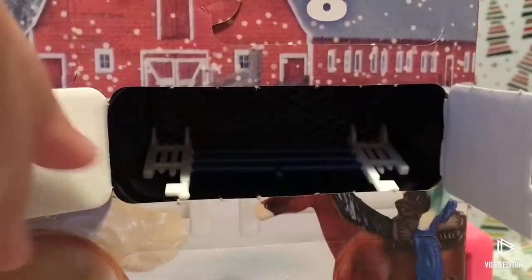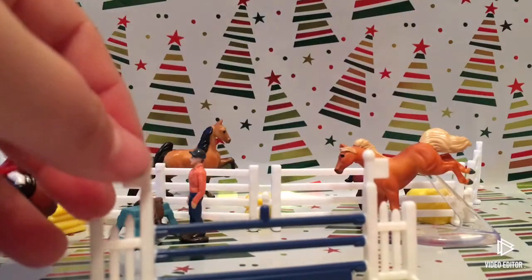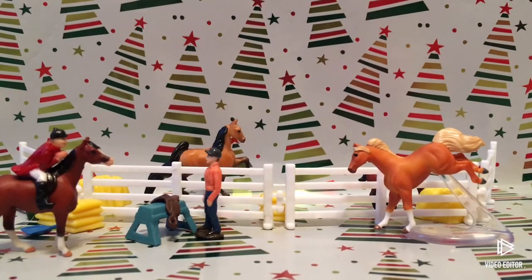Oh my god, a jump! It's green — I think — no, it's blue, it's blue! So this is our blue jump. It just stands up like this, and I did change up my scene a bit.